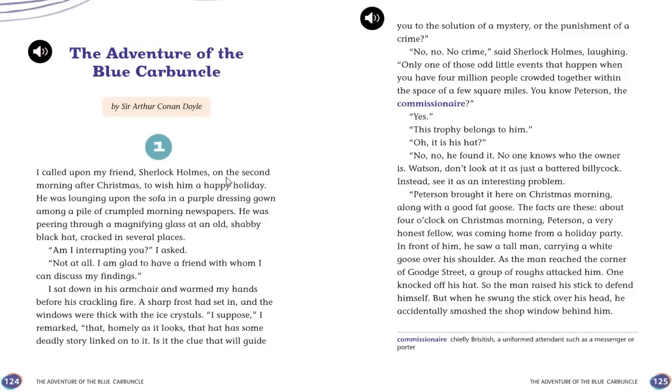I called upon my friend Sherlock Holmes on the second morning after Christmas to wish him a happy holiday. He was lounging upon the sofa in a purple dressing gown among a pile of crumpled morning newspapers, peering through a magnifying glass at an old shabby black hat cracked in several places.